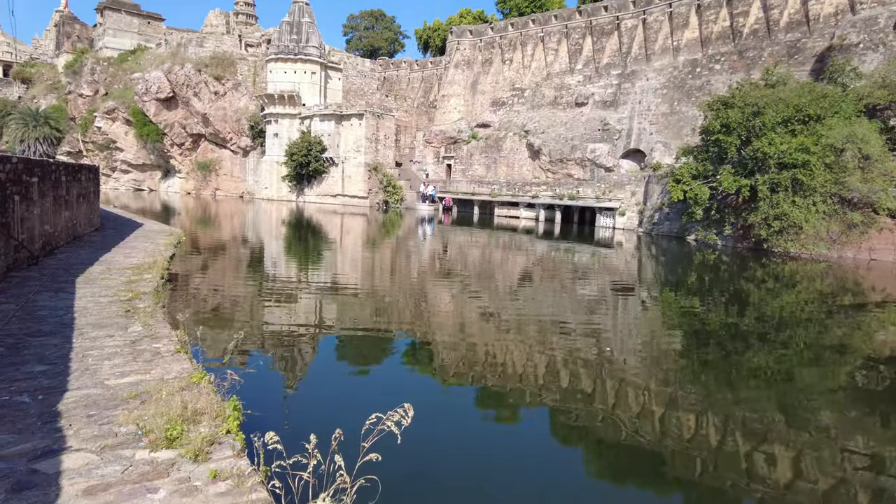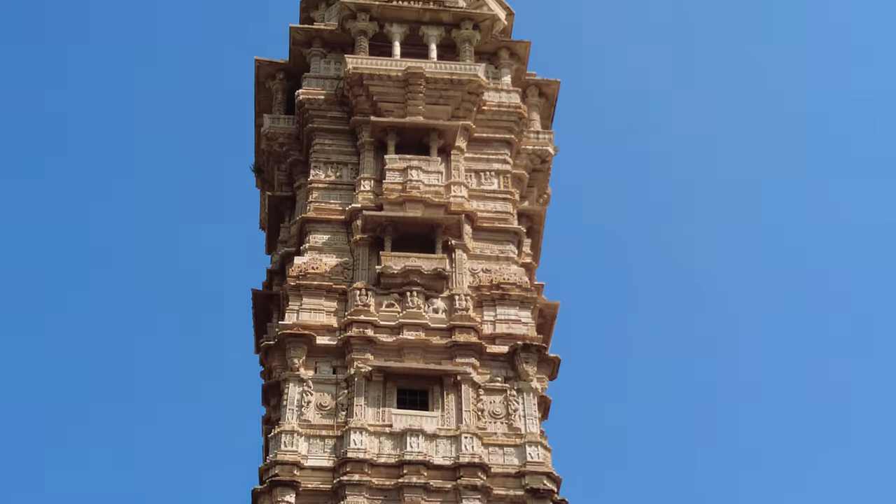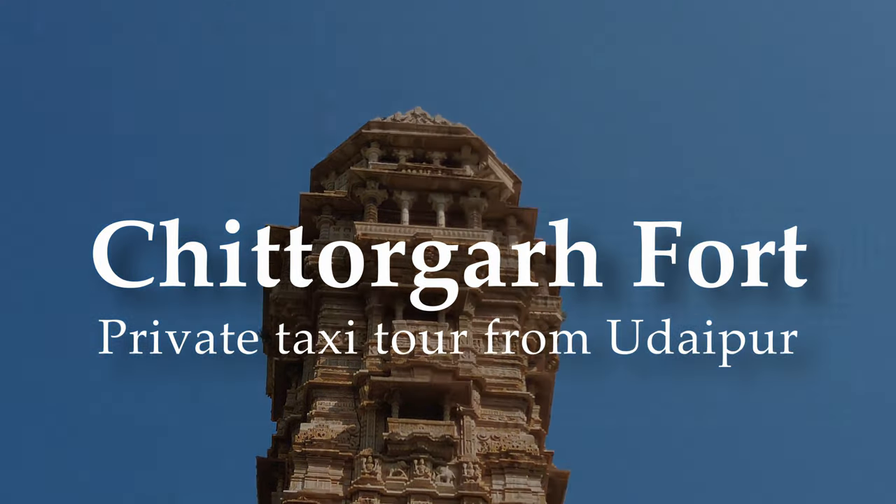Chittorgarh Fort is one of the UNESCO World Heritage Sites in India. In this video, I'm going to show you how to enjoy a private taxi tour from Udaipur.